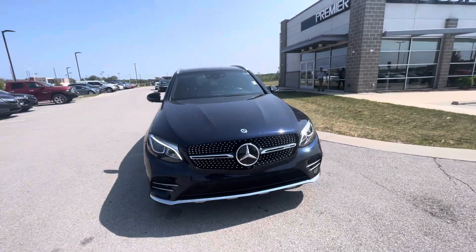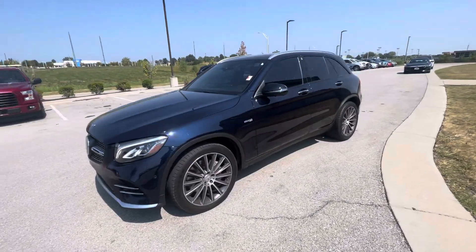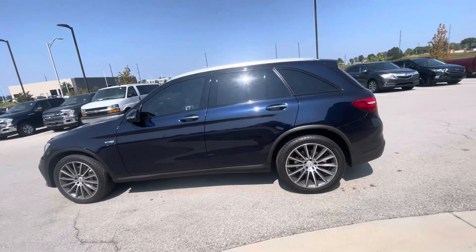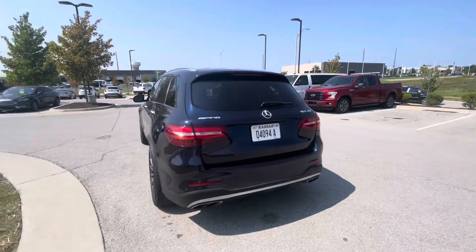Hi Steve, this is Gustavo from Premier Auto Outlet. Today I just want to shoot a quick walk-around video for you regarding your inquiry on the 2019 Mercedes GLC 43.